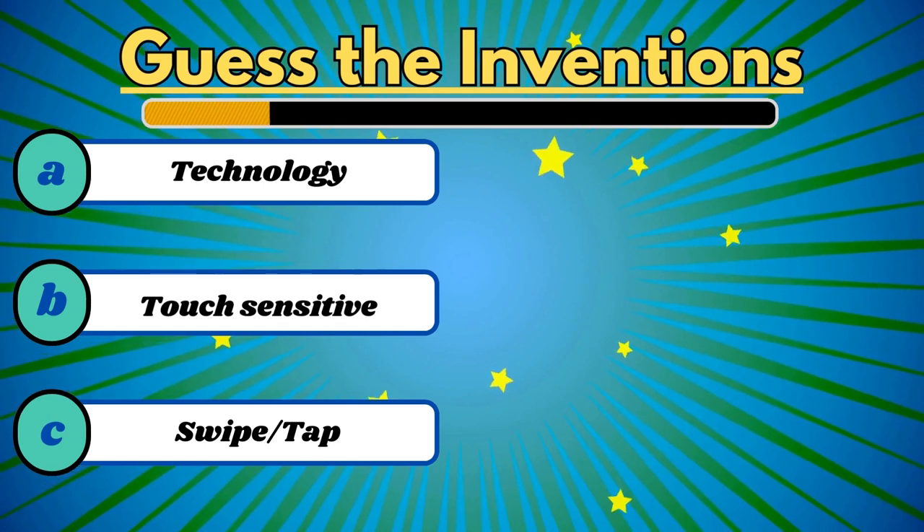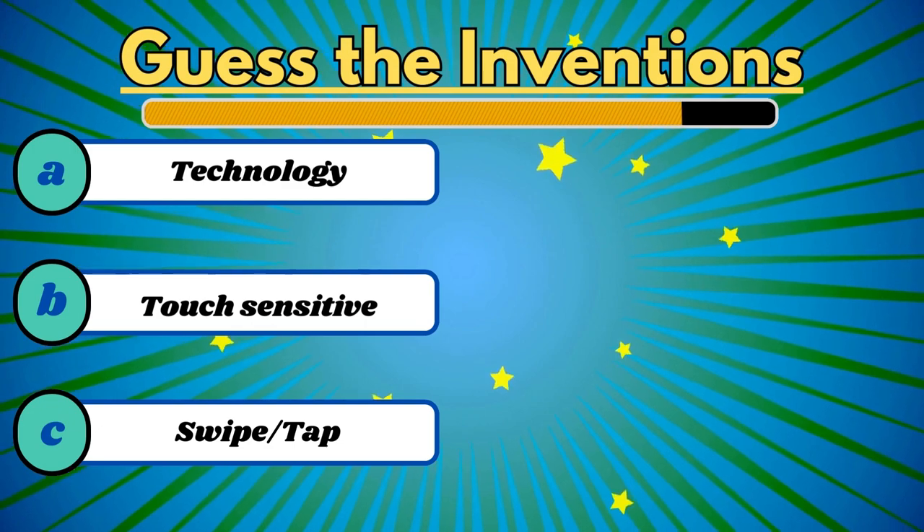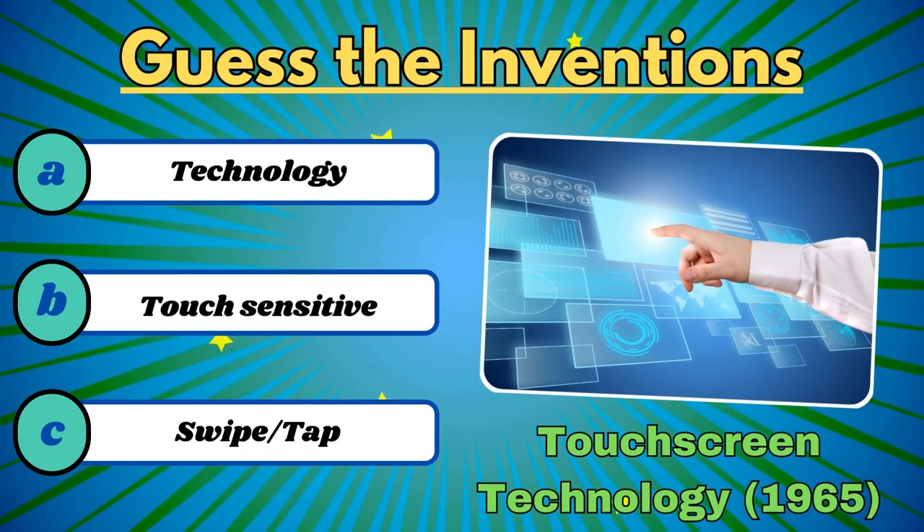This technology allows us to tap and swipe our phones. It's touch screen technology.